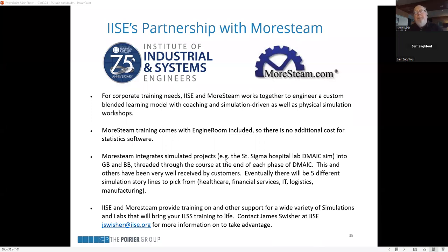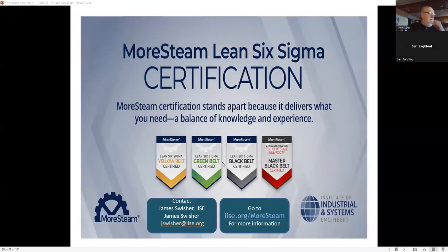IISE has partnered with MoreSteam. If you're interested in finding out more about the partnership and how IISE with MoreSteam can help you develop some of these training ideas, feel free to reach out to James Swisher — his contact information is listed. Going to that link will tell you more about the IISE-MoreSteam partnership.